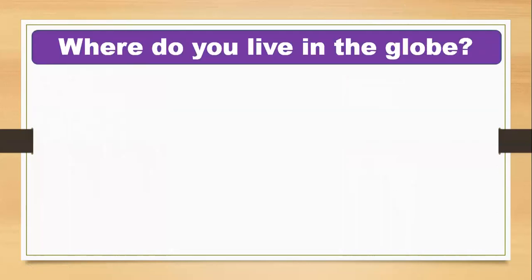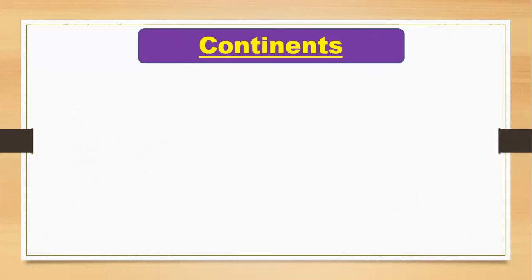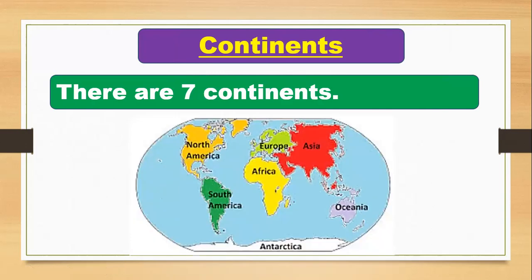Now I'm going to tell you about your address — where do you live in the globe? Look at the globe. As you know, there are a lot of countries in the globe. There are seven continents in the world. Look at the globe and you can find seven continents: North America, South America, Europe, Africa, Asia, Oceania, and Antarctica.